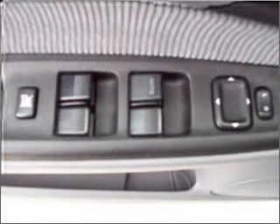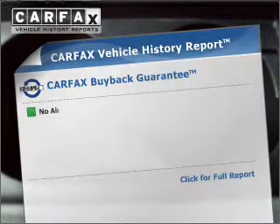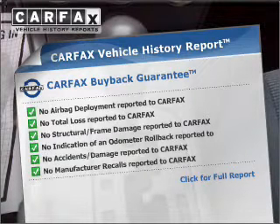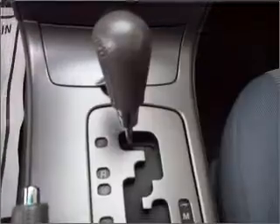The anti-lock braking system will help deliver you safely to your destination. Rest easy, knowing this vehicle comes with a Carfax Vehicle History Report from Carfax, the most trusted provider of vehicle history information.